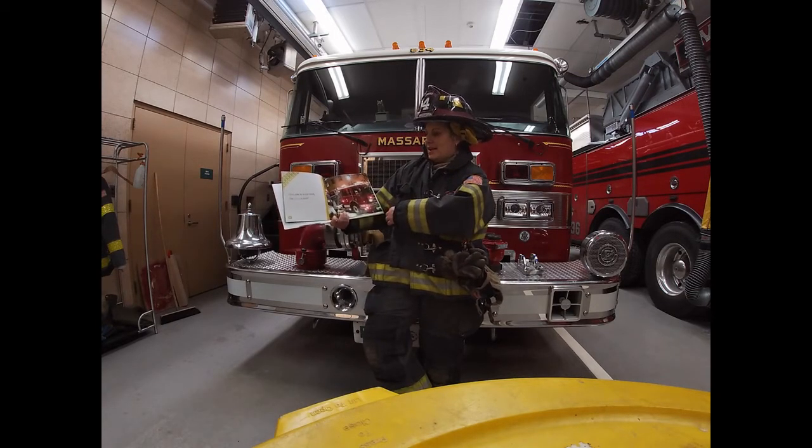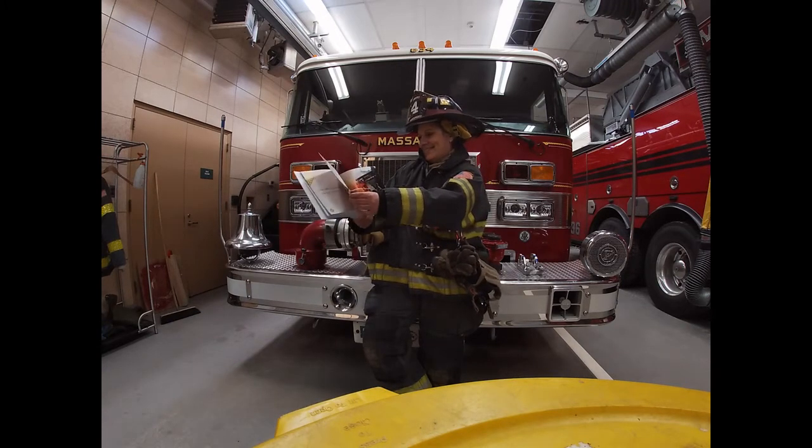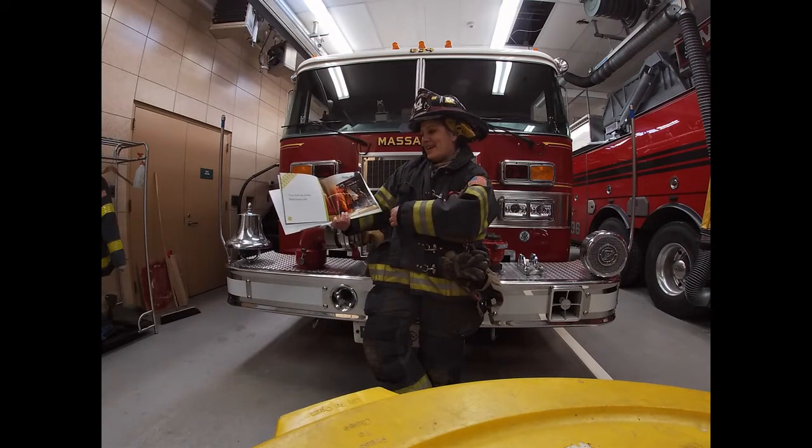They ride in a firetruck. The siren is loud. They hook up a hose. Water sprays out.